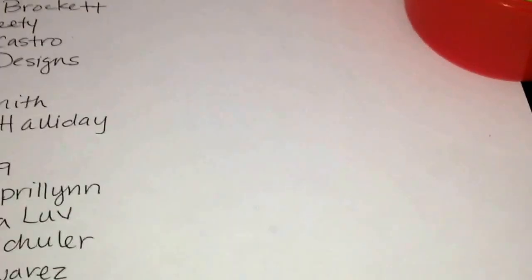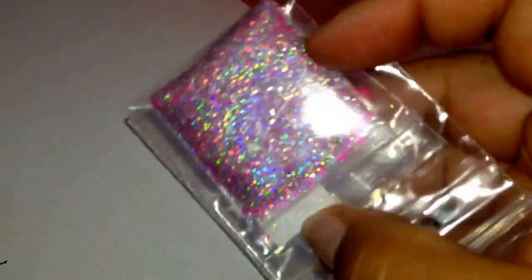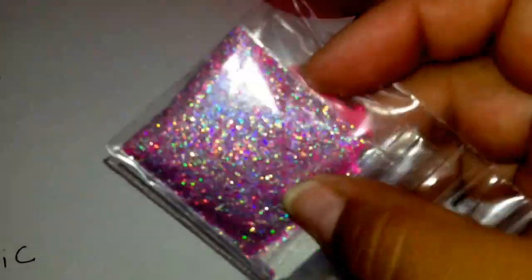Hello ladies, I'm here to make the video for the giveaway. I have made a mix — a holographic mix — and I named it Pink Pop. So here it is, and it has matte neon pink and the bling.